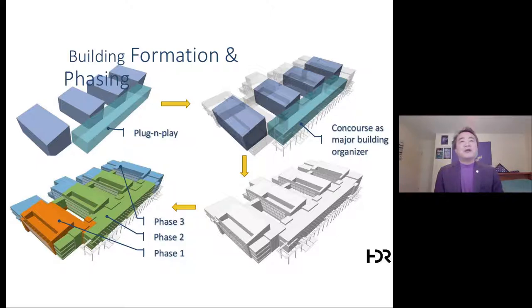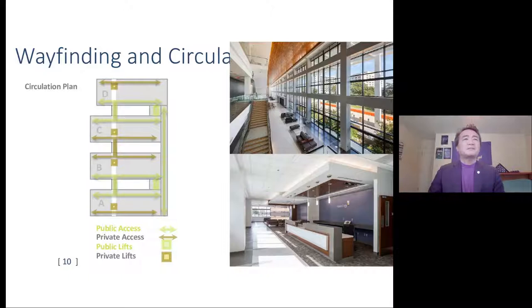Phase funding is very typical for DoD MILCON projects — you get phase one, two, and three to complete a project. The design allows easy accomplishment of each phase component: phase one is the dark brown color, phase two is the center plus the concourse, and phase three is the last piece plus the support area. The four building elements — four fingers — place circulation so public access is on one side and private access on another.